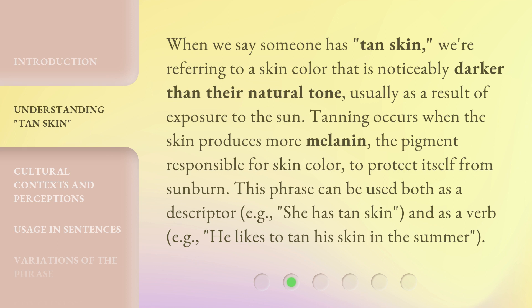This phrase can be used both as a descriptor — e.g., 'she has tan skin' — and as a verb — e.g., 'he likes to tan his skin in the summer.'